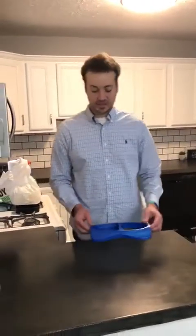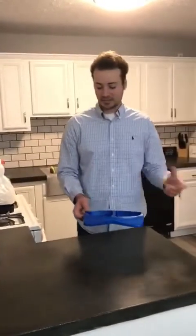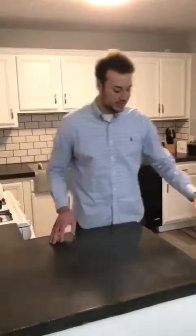The next thing is just a food and water dish. I just bought this one from Walmart — it's just a few dollars. Something important about the food and water dish: always keep it in the same spot in your house so your puppy can get used to where the food and water is.